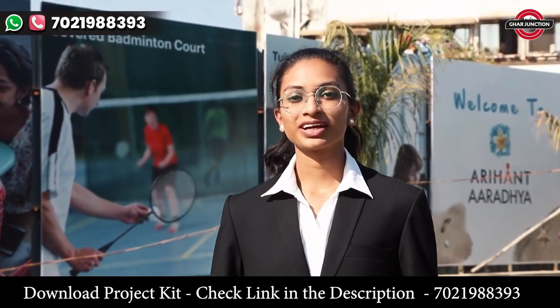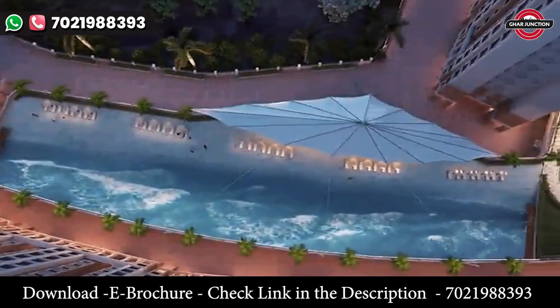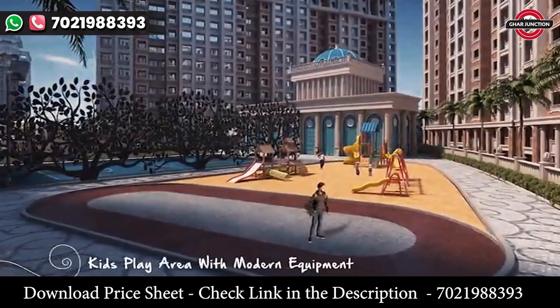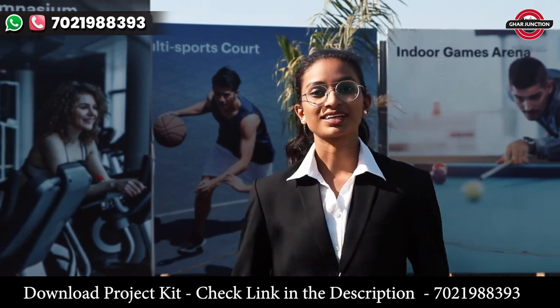Now, let's move on to amenities. Aryanth Aradhyay gives you 10 plus amenities, including Kalyan's first man-made beachfront which is 300 feet long, children's play area, gym, multi-purpose sports court, yoga and meditation area, and more.